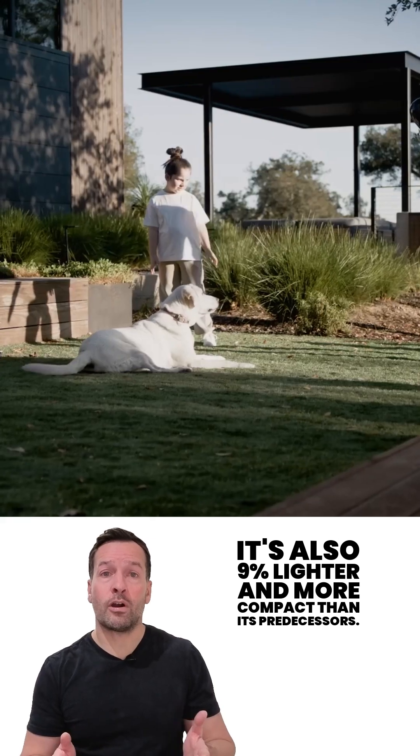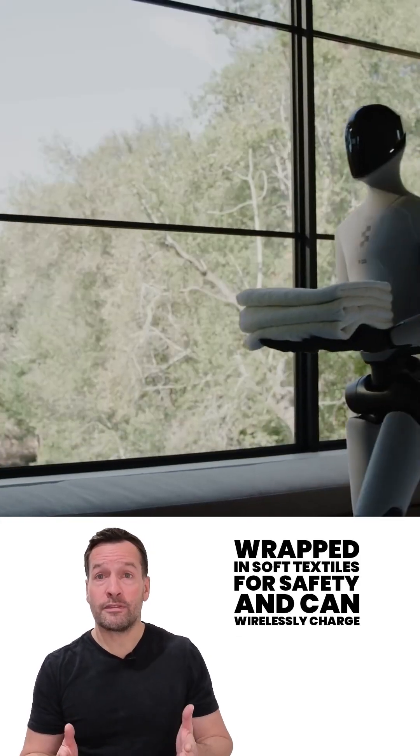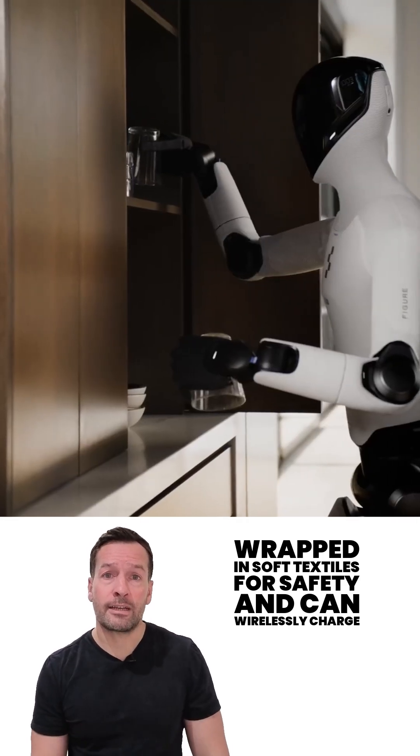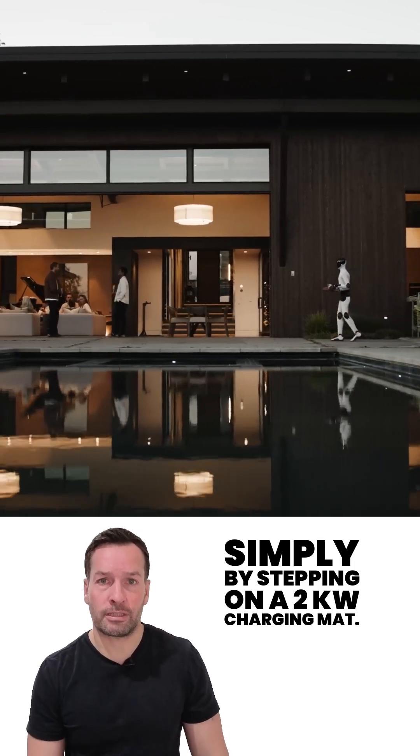It's also 9% lighter and more compact than its predecessors, wrapped in soft textiles for safety, and can wirelessly charge simply by stepping on a two-kilowatt charging mat.